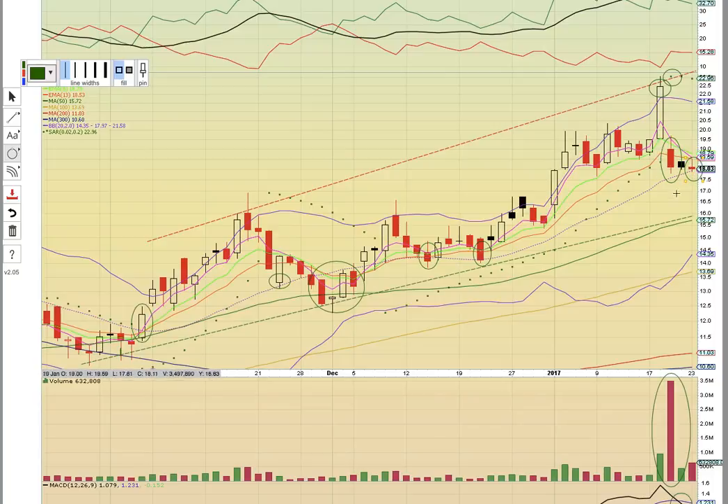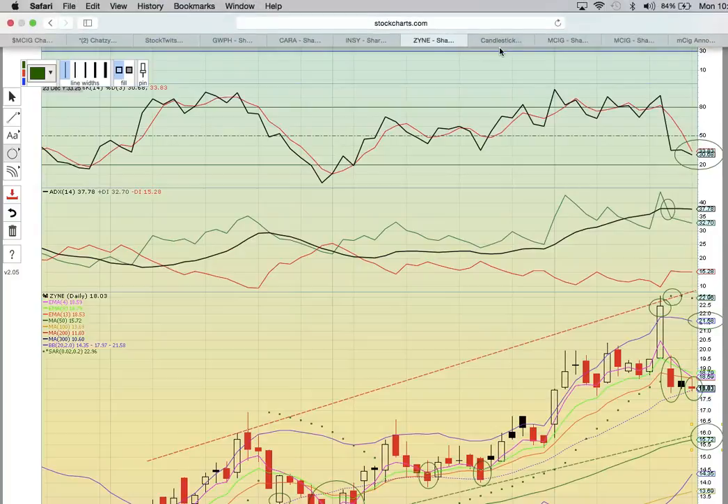So if the middle Bollinger Band here holds, there should be a bounce — this is the bottom of the channel. If it holds, there should be a bounce and a run back up to the top. The upper Bollinger Band is always the tough resistance level to break when you're bouncing off the middle Bollinger Band — that's always the next target. If the middle Bollinger Band breaks, there could be a drop down to this 50-day simple moving average. That happened back here, and if that happens again, that could turn out to be another good load opportunity. With this big volume bar here, it's likely to bounce soon. It looks like the low of day is slightly above the prior low, so swing point number three may be forming.